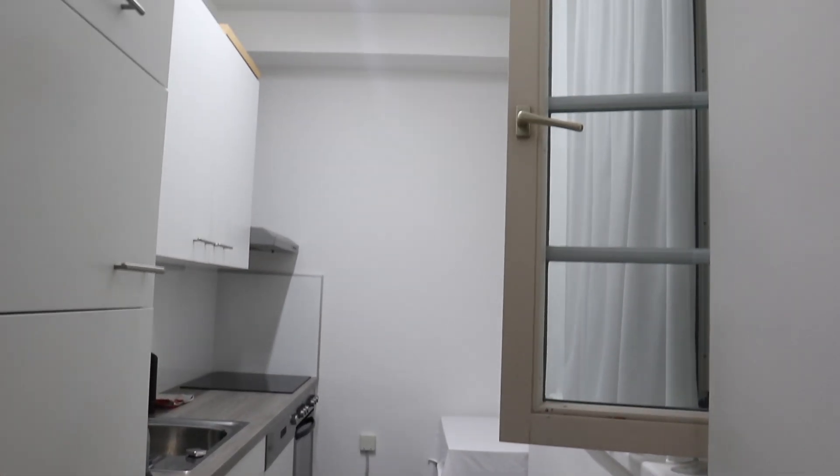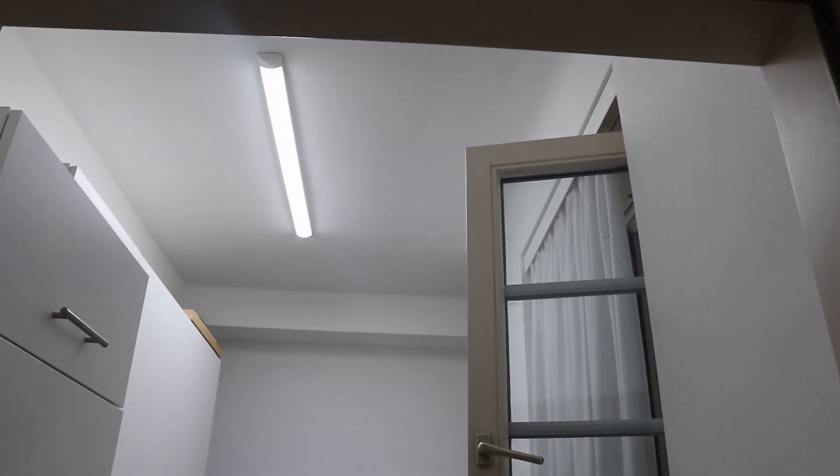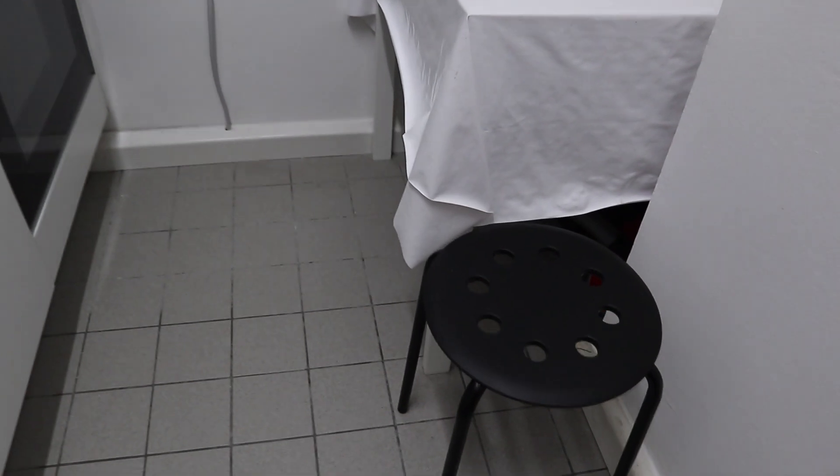And this is my kitchen. It's the only thing I didn't pick out, but that's fine because it really fits my whole apartment style, so I'm really happy with it.